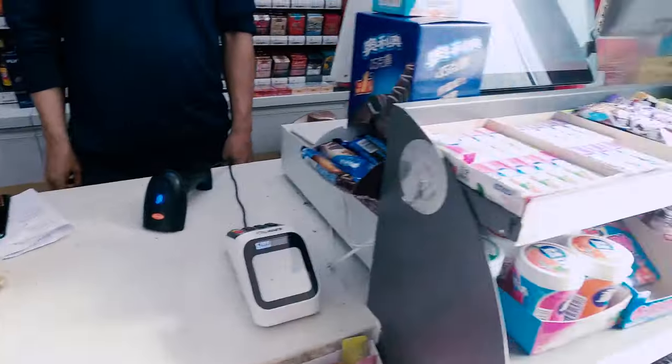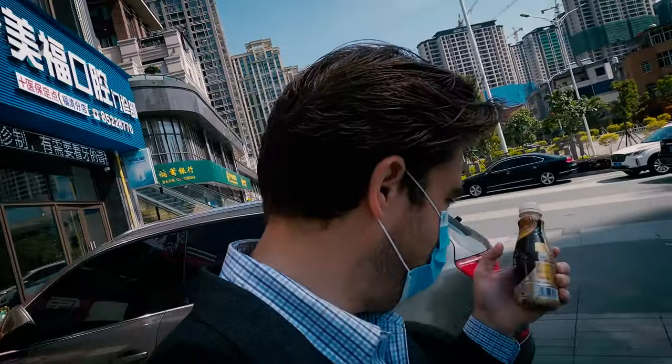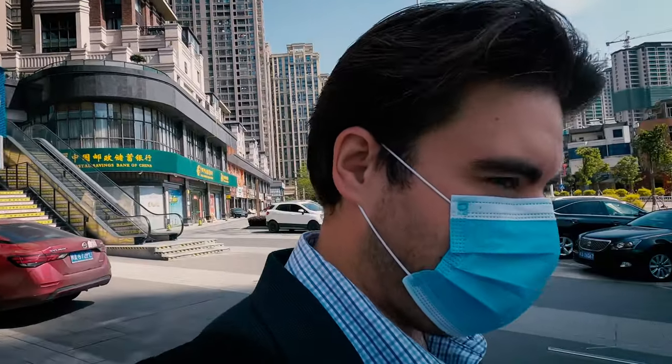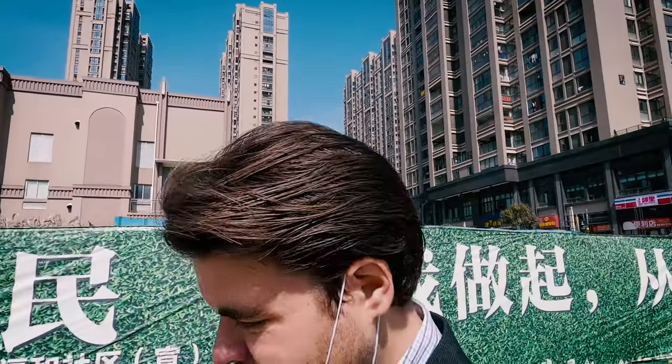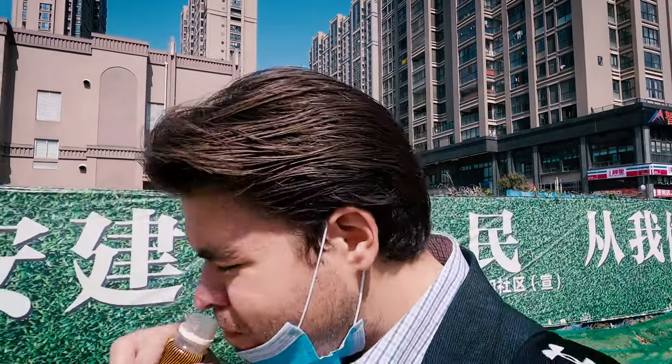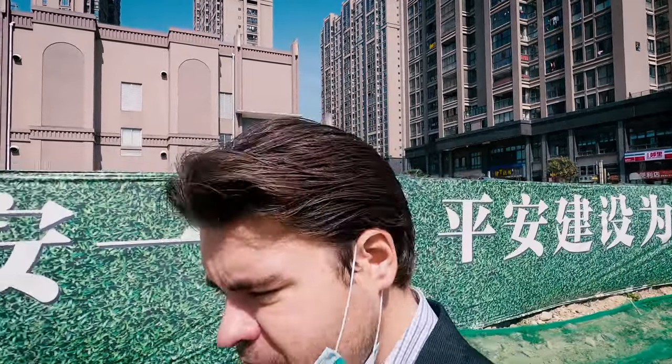Alright, got it. Nescafe — these are usually pretty good. Of course, you've got to take this mask thing off to be able to drink it. Oh, I guess I got the caramel type. Not bad.